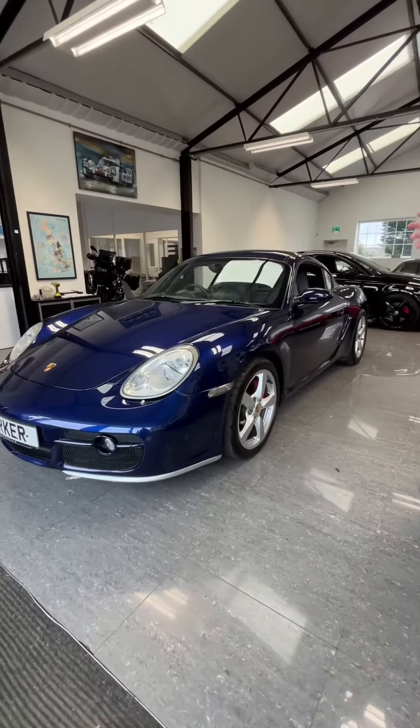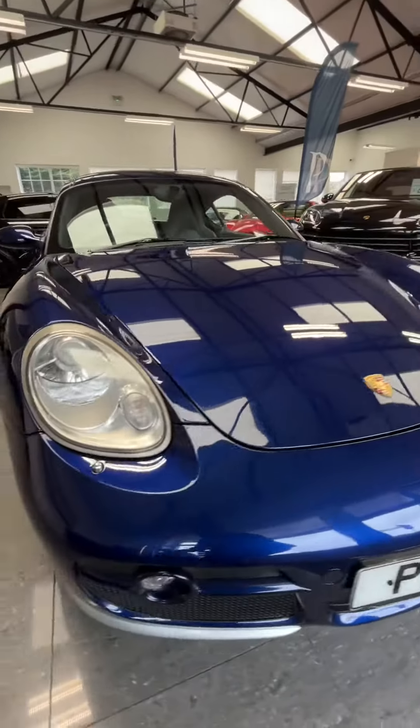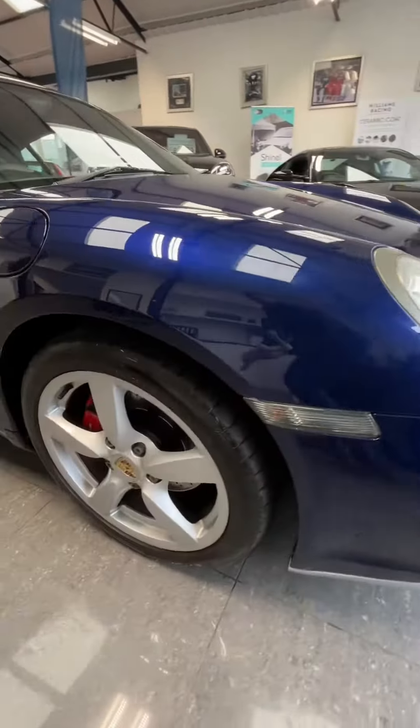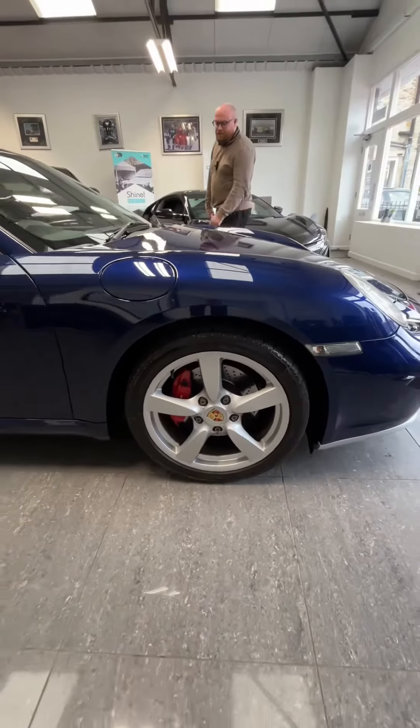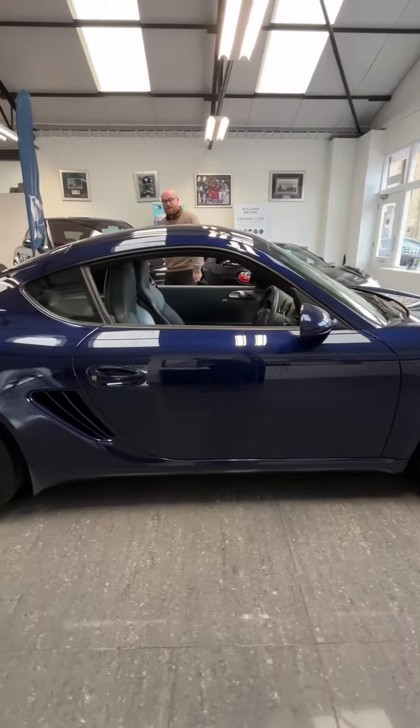Here she is in cobalt blue — looks absolutely fantastic. This is the 3.4S engine, the one to have. It's got some lovely standard specifications, including Bi-xenon headlights and fog lights down below, along with Boxster S five-spoke sport wheels. As you can see, the bodywork and color are in incredible condition for a 2006.